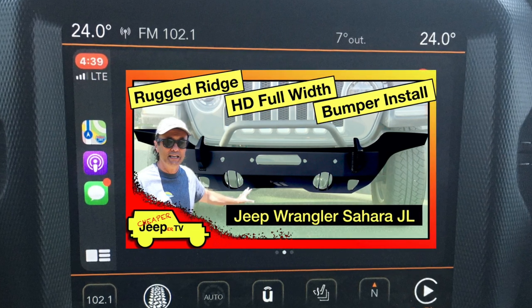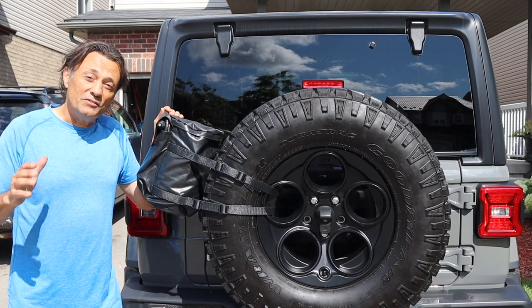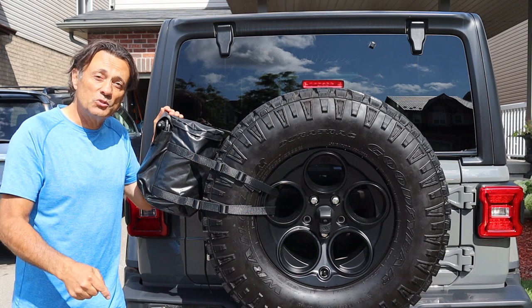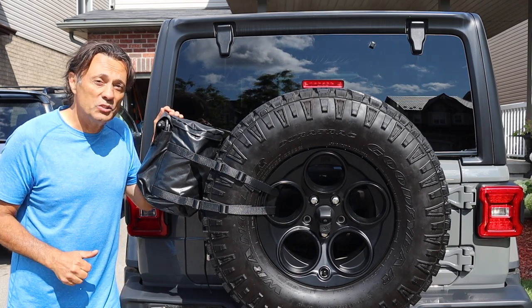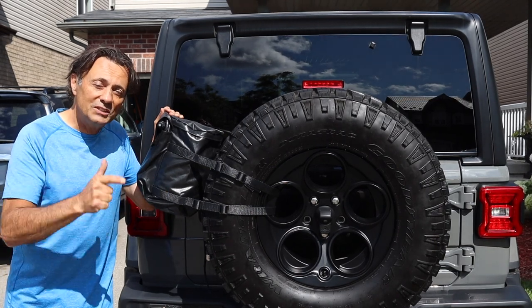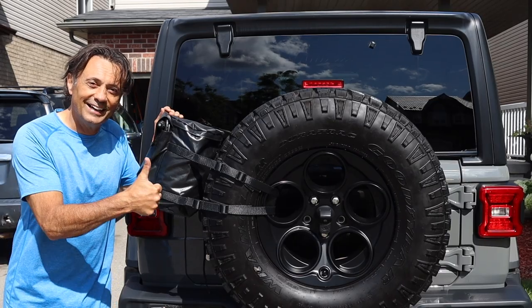Hey, that's it for this week's episode of Cheaper Jeeper TV. I hope you found it helpful, and if you did please make sure to hit that subscribe button and the alert bell so you don't miss our next episode. If you found the video helpful, make sure to give it a thumbs up. Until the next time, I'm Dino for Cheaper Jeeper TV — be well, stay safe, take care.